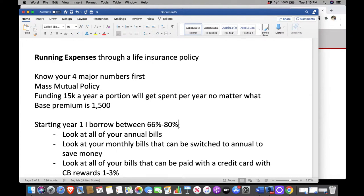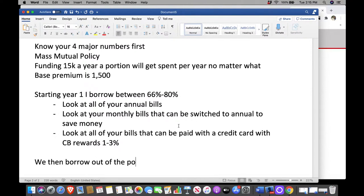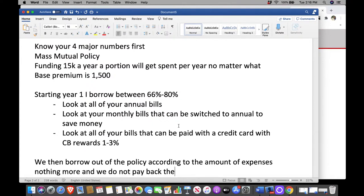That means you're not going to pay back the loan — leave it outstanding. Recap: look at all your annual bills, look at monthly bills that can be switched to annual to save money, look at bills that can be paid with a credit card for cash back. Then borrow out of the policy according to the amount of expenses, nothing more. Let me be clear — this is just for the person asking this specific question. There are 500 different ways to use a policy; we're just going over one.